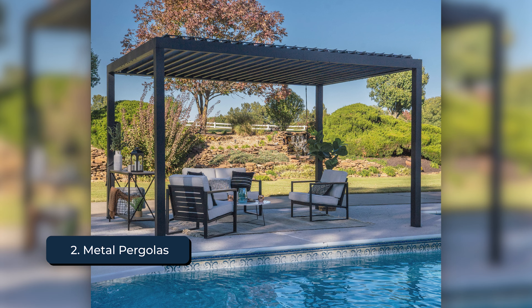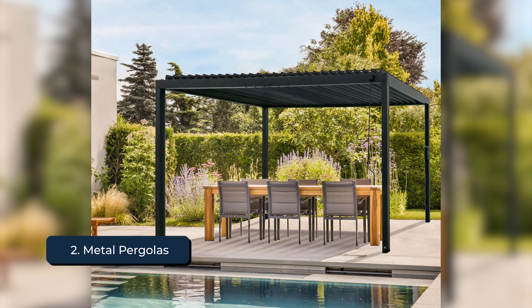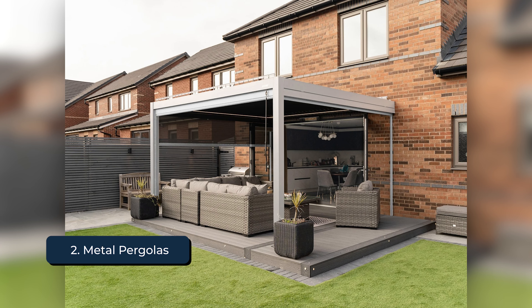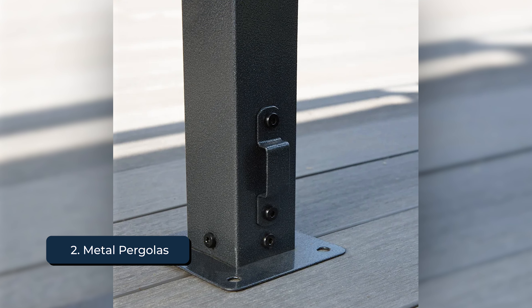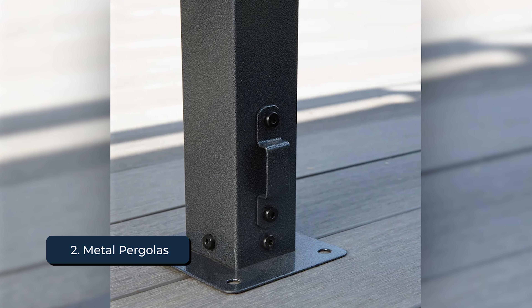Metal pergolas are known for their sleek and modern design, with some exceptional durability. Typically made from materials like aluminum or steel, with modern coatings, these materials are designed to last outdoors in Michigan's harsh climate, so they're resistant to weather and rusting. Aluminum pergolas are lightweight and easy to install. These pergolas often come with a powder-coated finish, which not only enhances their appearance but also provides extra protection against the elements.